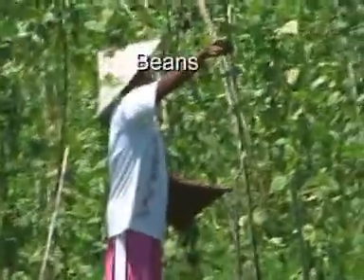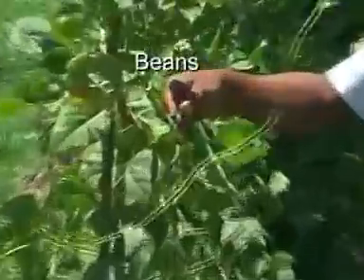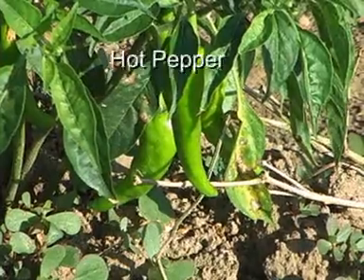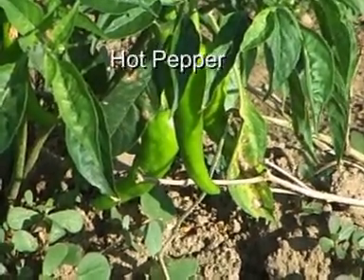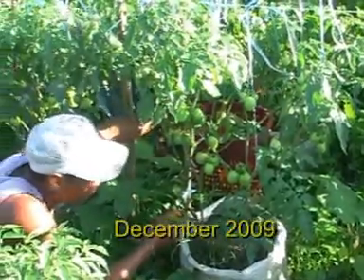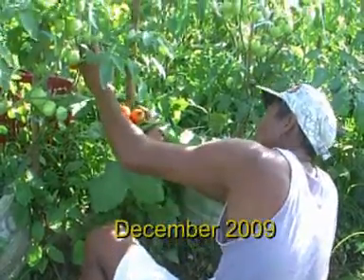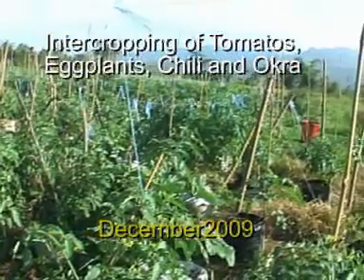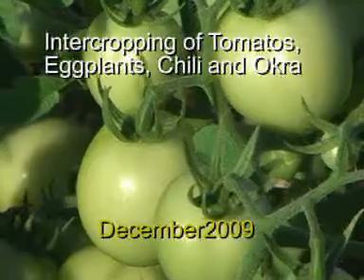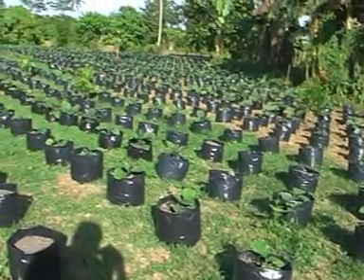Planting in sacks requires a higher initial investment, but it prevents heavy damages caused by stagnant water during the rainy season. In the beginning we used second hand rice sacks, but later on we found out that the black poly bags are much more durable and cheaper in the long run.